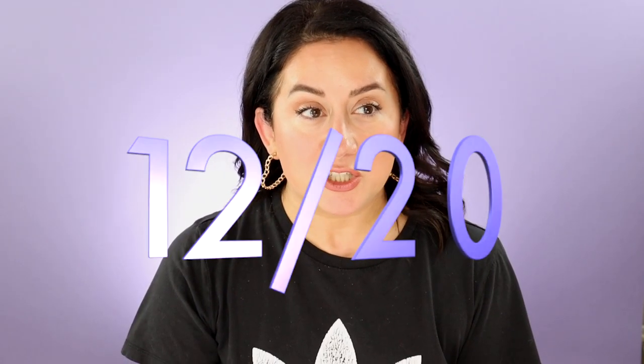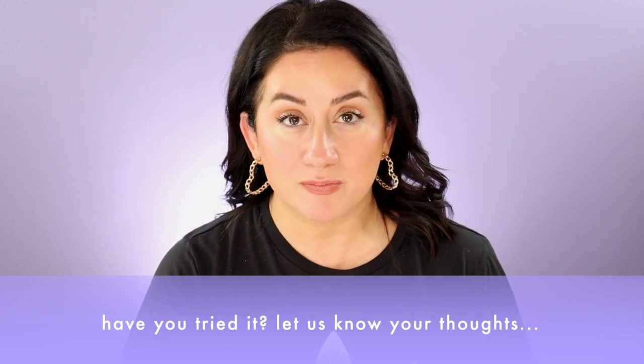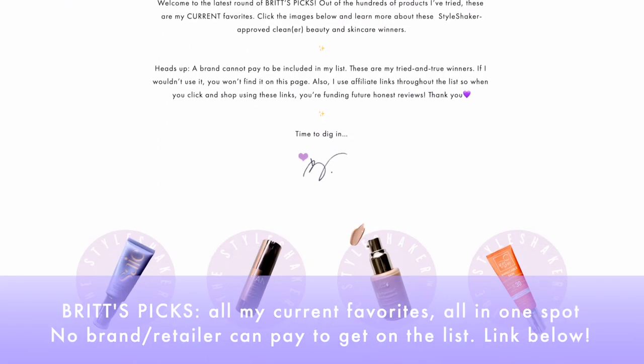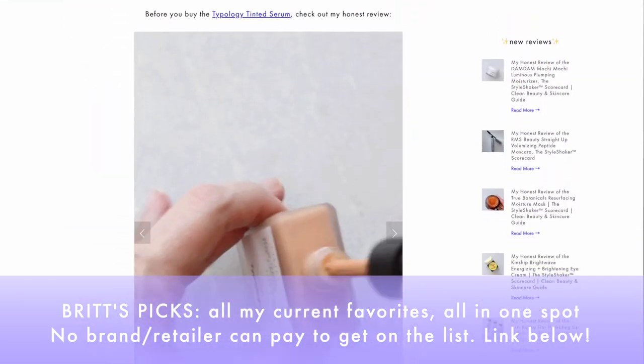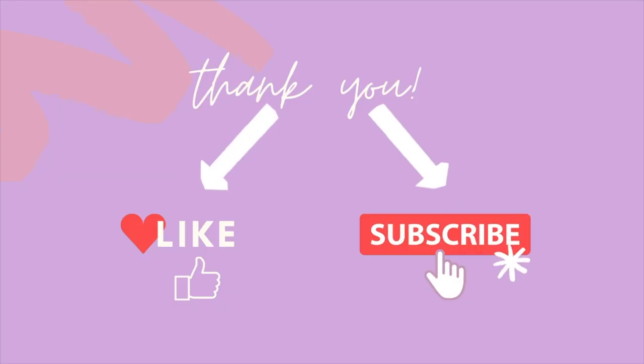That brings me to my final score: a 12 out of 20 — which is surprising given how many people are obsessed with this powder. If you're one of them, let me know how it's working for your skin type or if you found a better application method. As for Brit's Picks — my curated list of current favorites on my site where no one can pay to be listed — this is obviously not making that list based on this review. I'll keep testing to see if there are better ways to apply it. Hope you found this helpful — hit like, subscribe, and I'll see you soon!